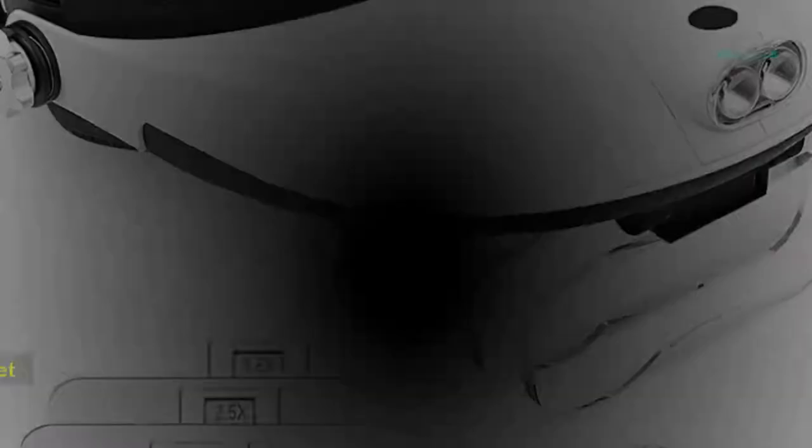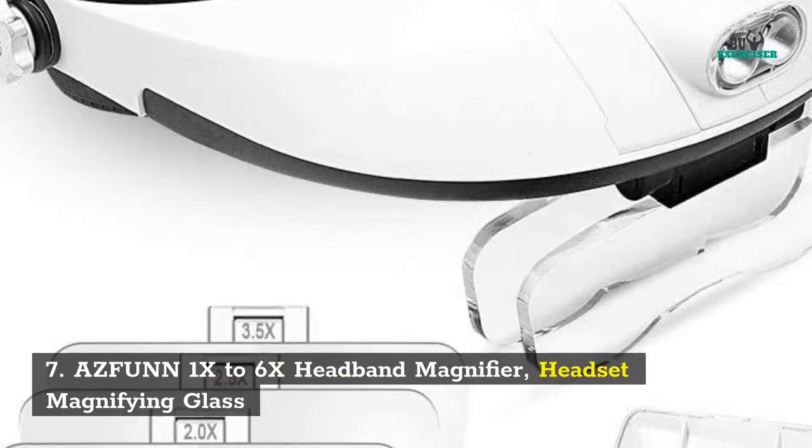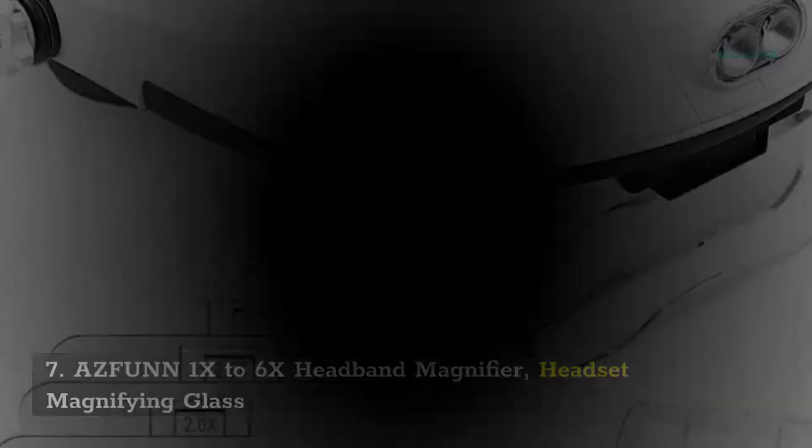A Sfun 1X-6X Headband Magnifier. Headset Magnifying Glass with Light for Eyelash Extensions, Jewelers Loop, Watch Repair, Close Work.